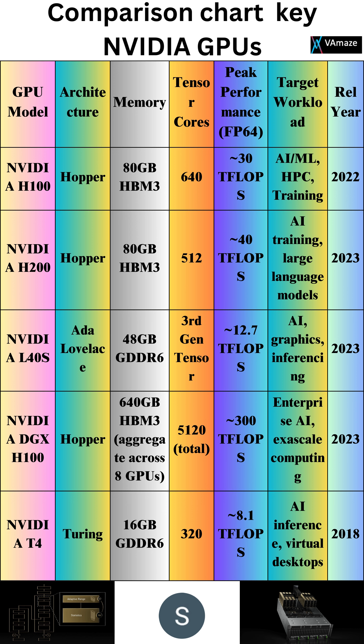NVIDIA DGX H100, Hopper architecture: 640GB HBM3 aggregate across 8 GPUs, 5.0 NVLink, 300 TFLOPs. Designed for enterprise AI and exascale computing, released 2023.